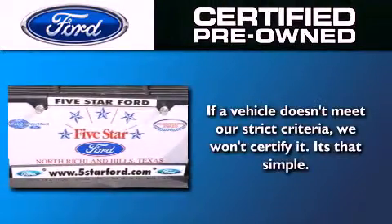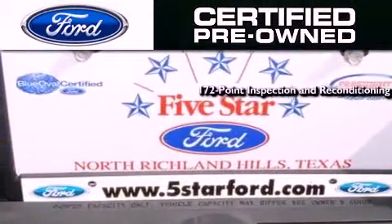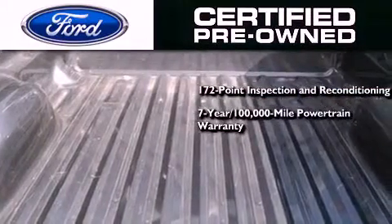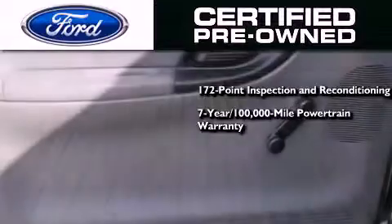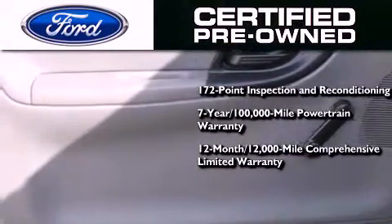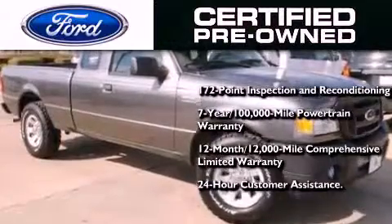The Ford pre-owned certification includes a 169-point inspection and reconditioning process, a 7-year, 100,000-mile powertrain limited warranty, and a 12-month, 12,000-mile comprehensive limited warranty, plus Ford Motor Company's 24-hour roadside assistance program.